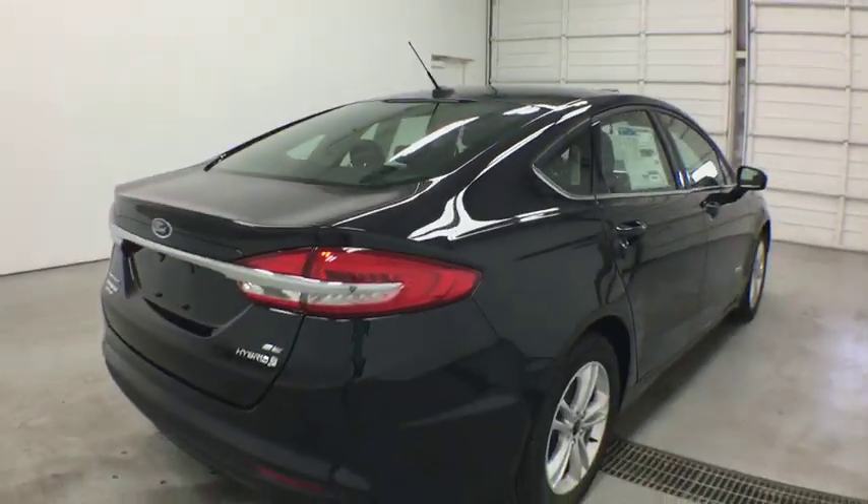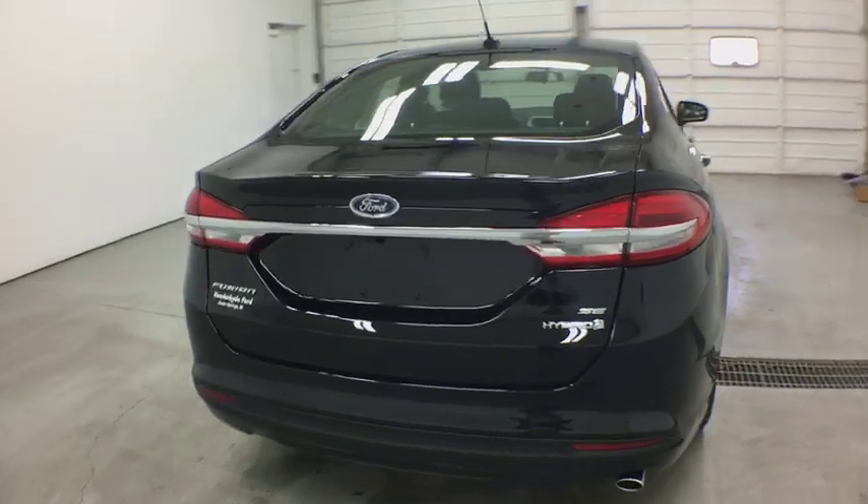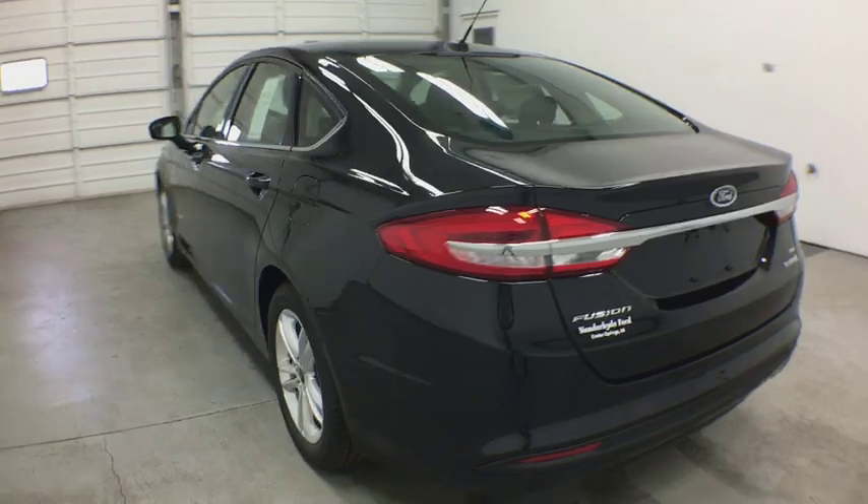Power steering. Keyless start. Cruise control. Floor mats. Four-wheel disc brakes. Aluminum wheels. AM-FM stereo radio. Climate control. Front-wheel drive. Rear defrost.